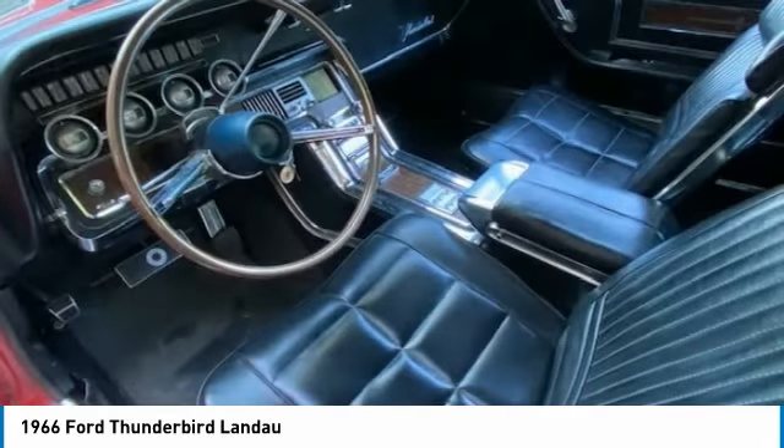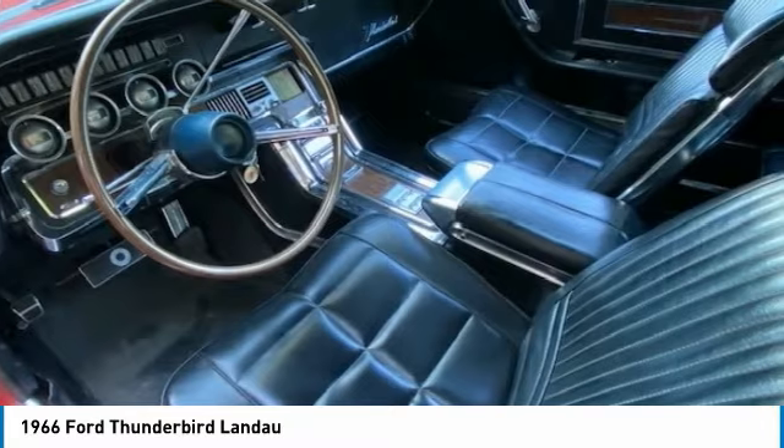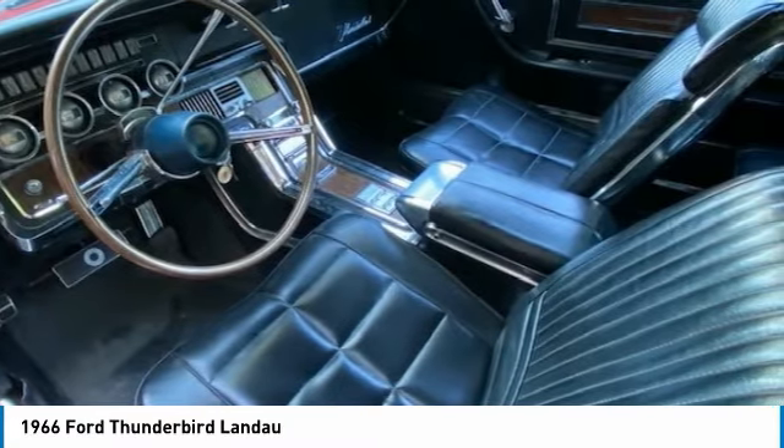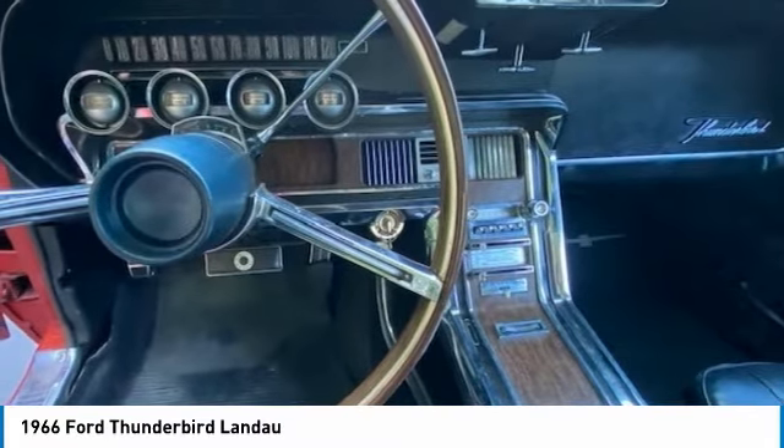Even though it was the last year of the generation, 1966 saw a stylistic revision for the Thunderbird highlighted by a new egg crate-style grille with a large Thunderbird emblem at its center and a single-blade front bumper. The rear bumper was restyled to include new full-width tail lamps.